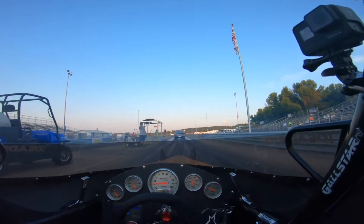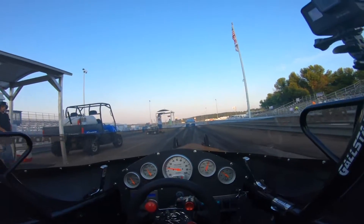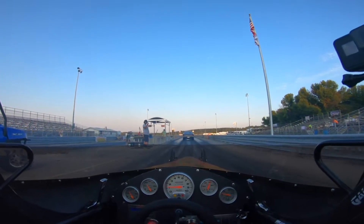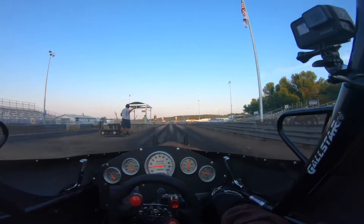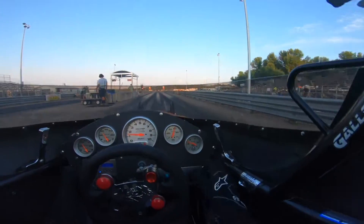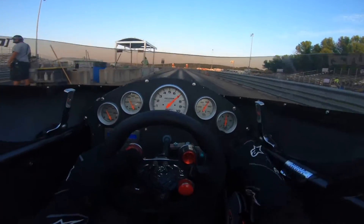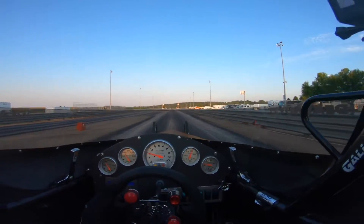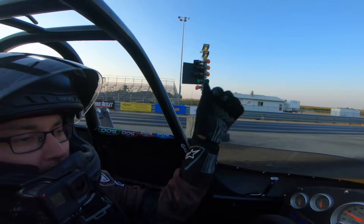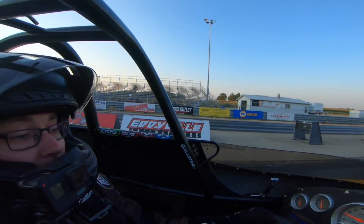Back through the water box a second time here — let's make sure we get the tires good and wet. I like to look at that tree. Tree looks good and bright. One thing I like to do when I go to a brand new track I've never been down is I like to really slowly back through these stage beams.